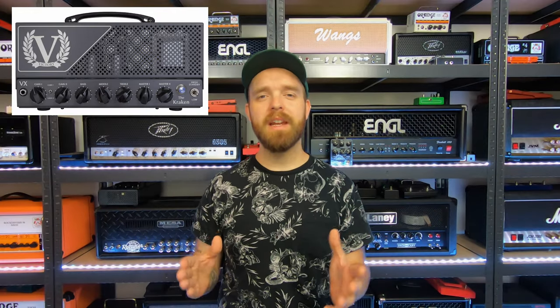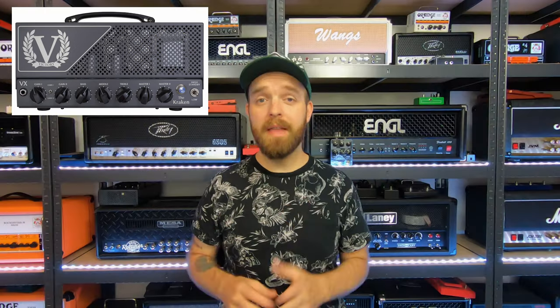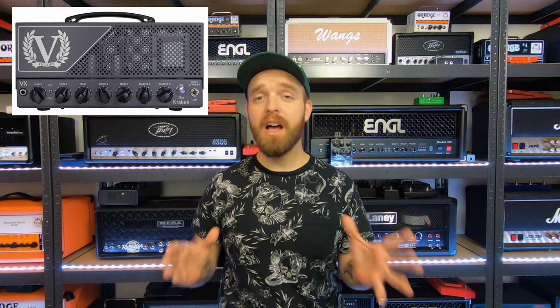Number five would be the Victory Kraken. This is one of those amps that is highly requested on the channel. I do own the Victory Kraken V4 amplifier — the floor version with the solid state power amp — and that is a great amplifier. It sounds so excellent that I would just love to try one of the full tube amps as well. Just full-on tight and gnarly high-gain tones for days. Definitely also one of the top amps on my list.